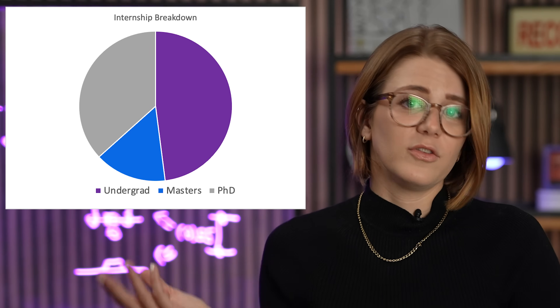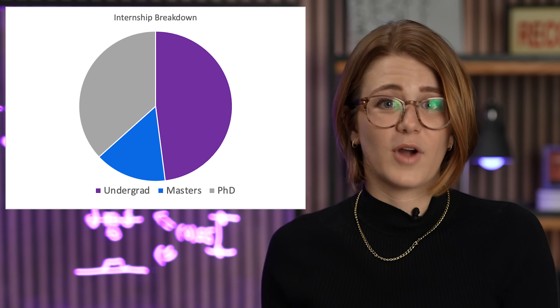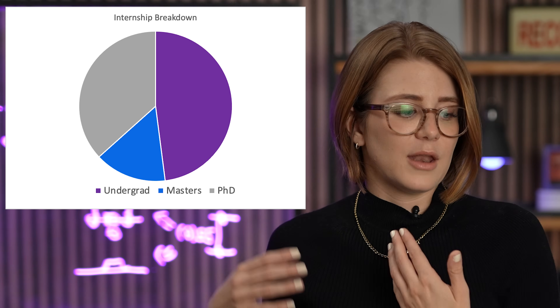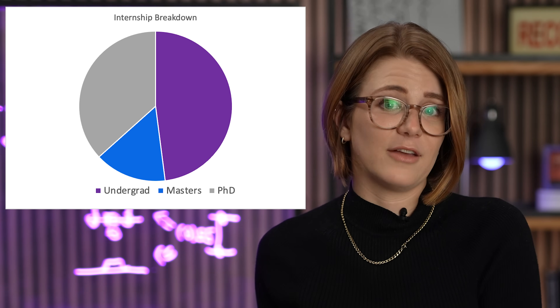One question people have is: when should I apply to a quantum computing internship? A lot of people think they need to wait until they're further along in their education, maybe working towards a graduate degree, to even have a good chance. But that's not actually true — as you can see from this graph, our internships are split with about 48% undergrads, about 15% master's students, and about 36% people working towards their doctorate degree, based on data from last year.